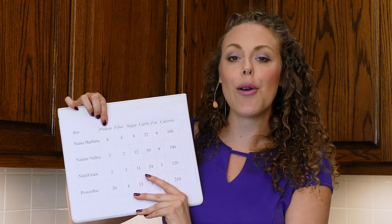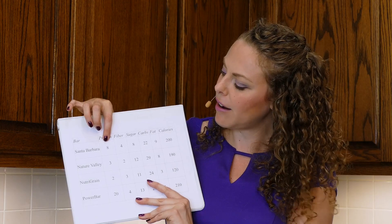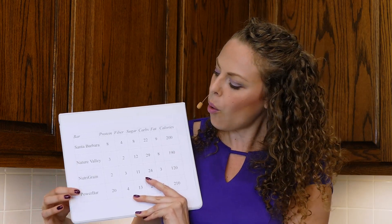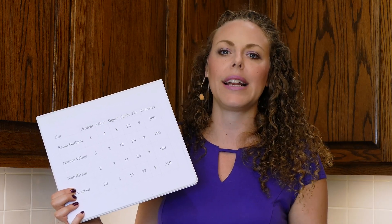Let's start with protein, because we need protein in order to satisfy our hunger and serve the whole purpose of a snack. The Santa Barbara Bar has eight grams of protein — almost two to four times as much protein as the Nature Valley and Nutri-Grain bars. The only one that can compete is the Power Bar, but a little later I'll talk about why the processed whey protein packed into bars like that isn't doing you any favors.